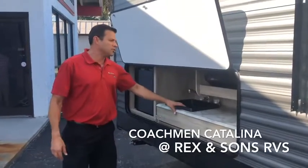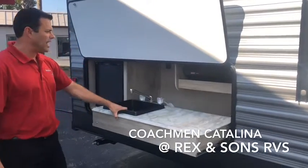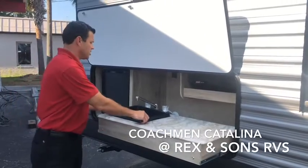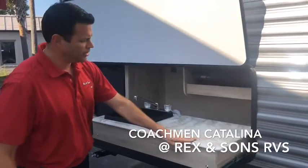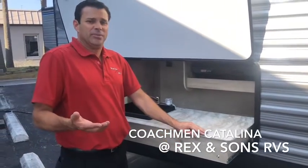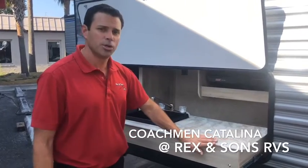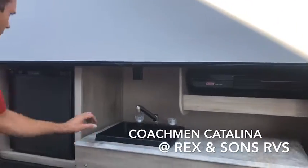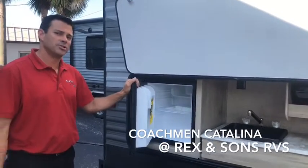Some Coachman Catalina models do have an outdoor camp kitchen — some are built in. This model has the pull-out kitchen, which has a hot and cold faucet and a removable wash basin. Notice on the countertops they have thermal foil countertops, so you don't have to worry about any swelling if moisture gets on them. They also offer Coleman grills and an outside electric refrigerator to keep all your cold beverages cold.